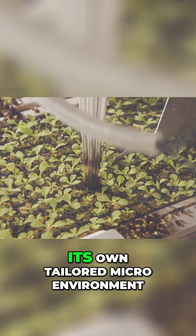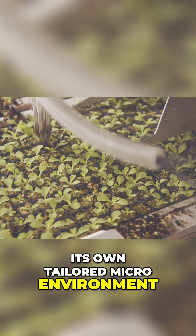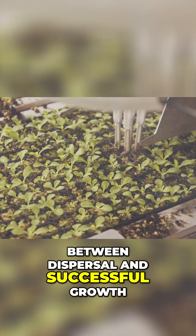By encasing each seed in its own tailored microenvironment, we bridge the gap between dispersal and successful growth.